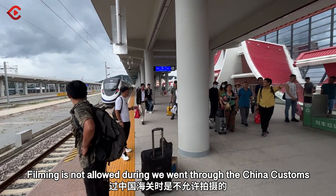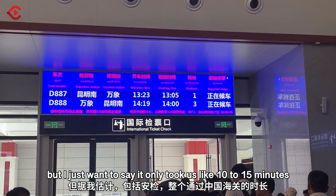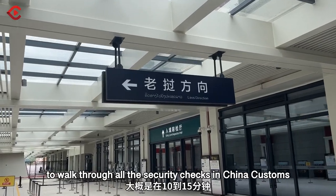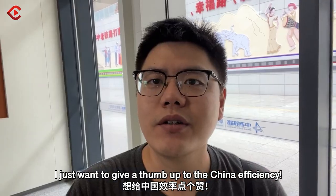Filming is not allowed during when we went through China customs, but I just want to say it only took us about 10 to 15 minutes to walk through all the security checks and China customs, which is pretty quick. Just want to give a thumbs up to the China efficiency.